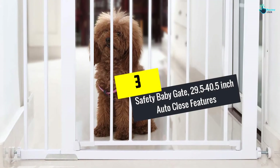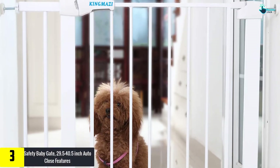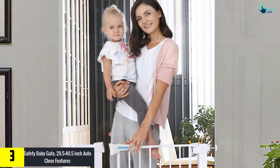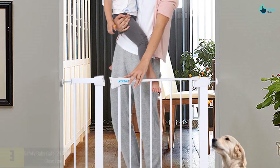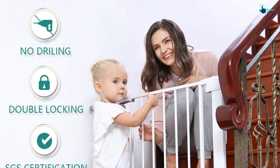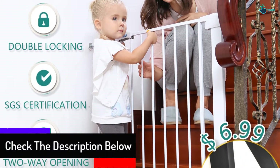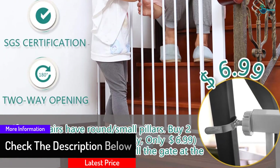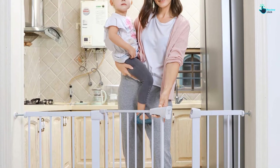At number 3, we have the Safety Baby Gate. The 29.5 to 40.5-inch auto close baby gate is made perfect for installing in the hallway, doorway, and bottom of the staircase. The overall setup process is easy with the help of the pressure mount design. There is a 6-inch broad extension kit included and 4 pressure mount spindle rods. Any installation gap will be eliminated once you complete the installation. This gate can be rapidly removed for hassle-free storage, and with an all-steel design, it is durable and stable.